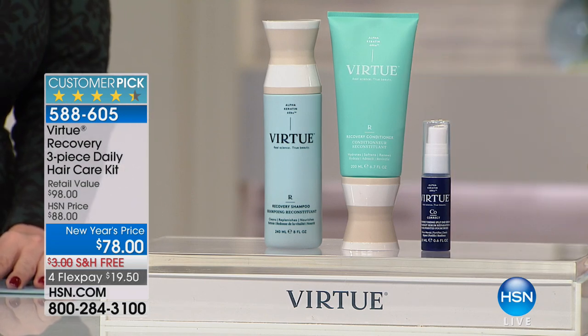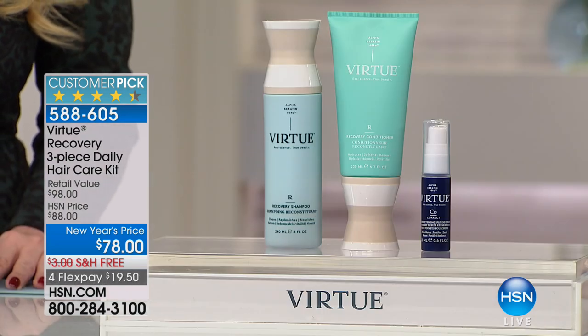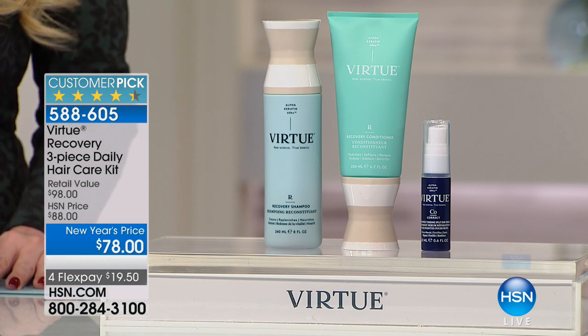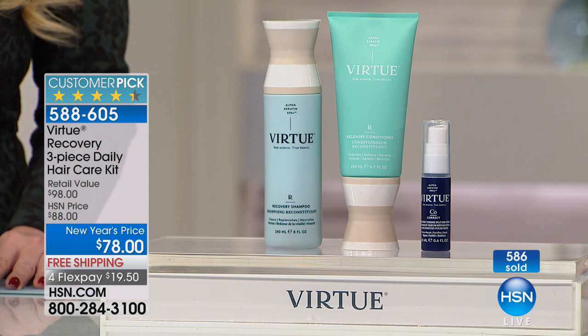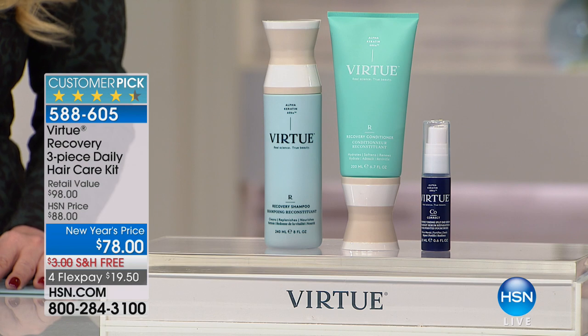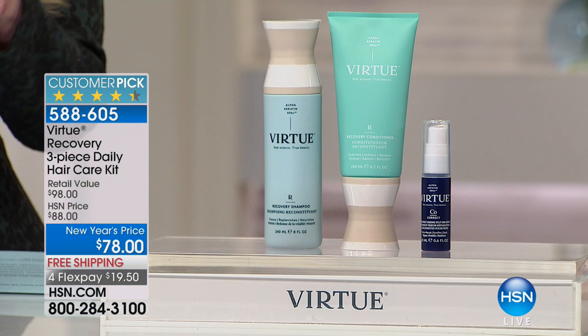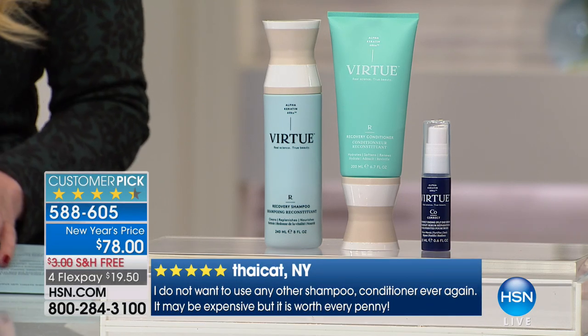I was reading the customer reviews last night and was so excited — Amy sold out of it in moments on Beauty Report. Some of the customer reviews amazed me. One said, 'I don't want to ever use any other shampoo or conditioner again — it's a little expensive, but worth every penny.' Another reviewer in California said, 'This is the real deal.' Travel Girl 6 from Florida said, 'My hair feels stronger, it looks smoother.' Oliver 61 from Texas said it was worth every penny. All of us have paid more than this for salon products. $78 in a salon you might get a couple of products — here you're getting three, plus completely unique technology that goes to the area where the damage is.